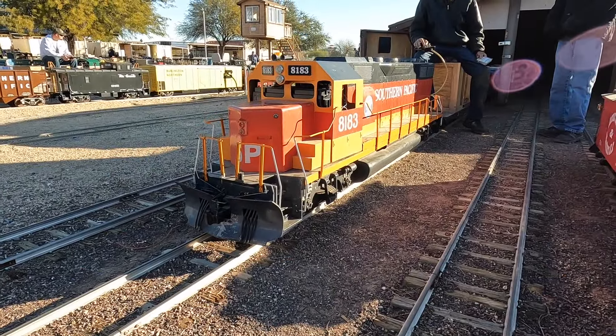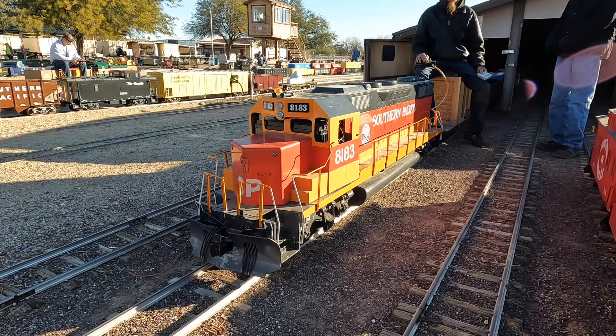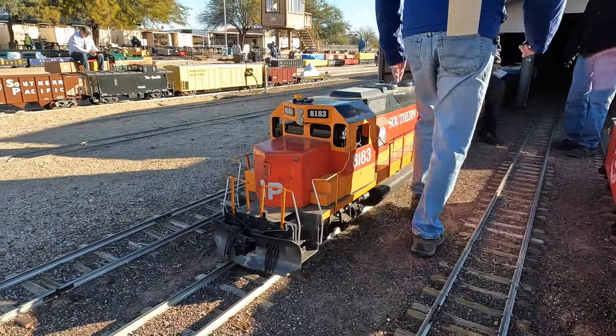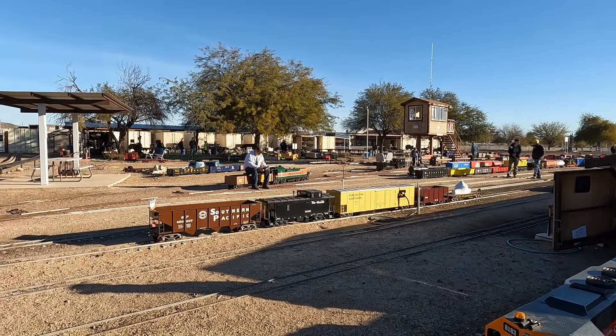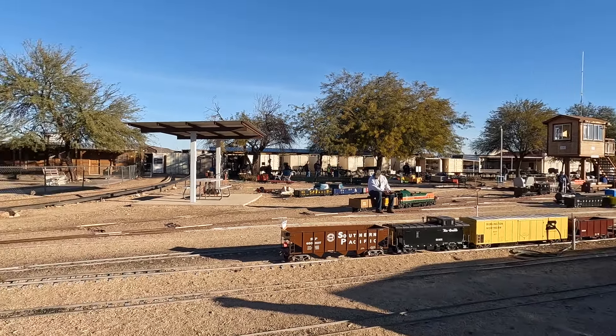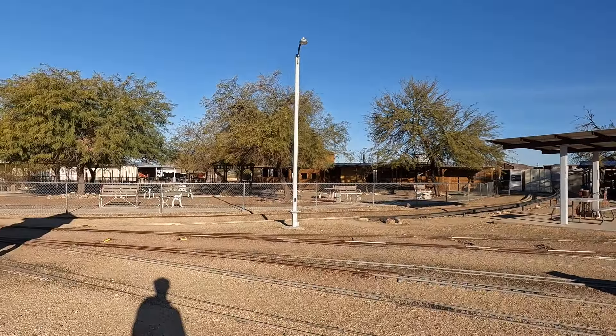I will be tagging along to be part of a crew with two new friends of mine I made at Maricopa Live Steamers. Without any further ado, let's get out on the main line and start doing some road switching.